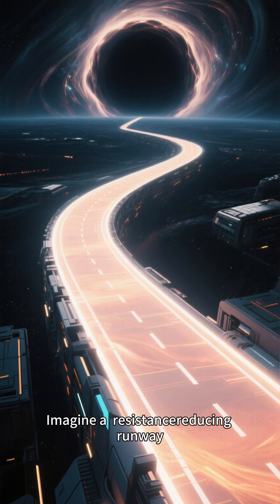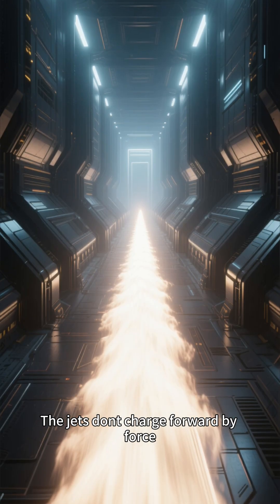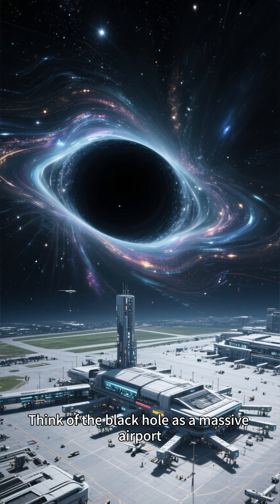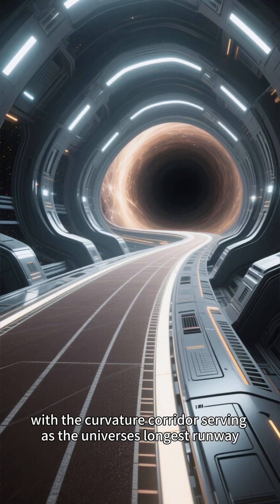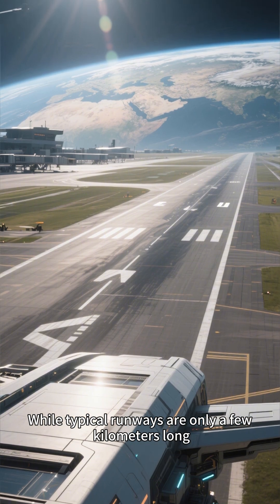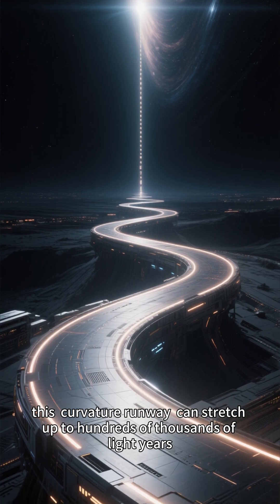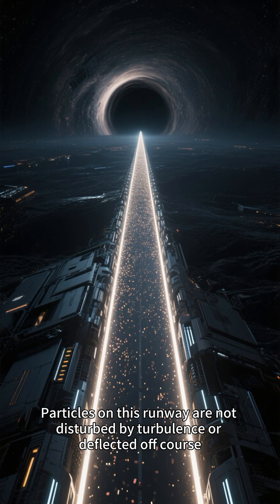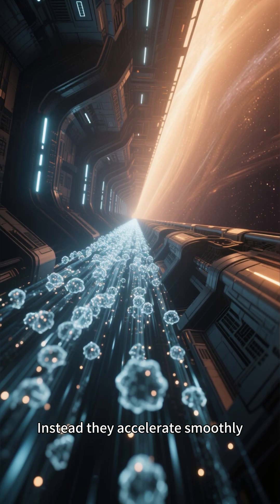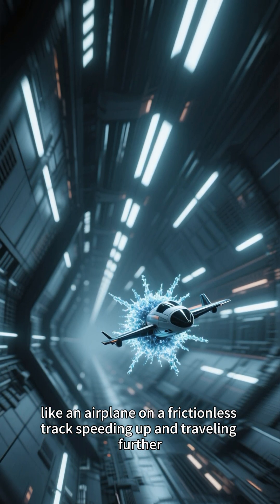Imagine a resistance-reducing runway extending from the black hole deep into the universe. The jets don't charge forward by force, but are continuously guided along this path. Think of the black hole as a massive airport, with the curvature corridor serving as the universe's longest runway — stretching up to hundreds of thousands of light years. Particles on this runway are not disturbed by turbulence or deflected off course. Instead, they accelerate smoothly, like an airplane on a frictionless track, speeding up and traveling further.